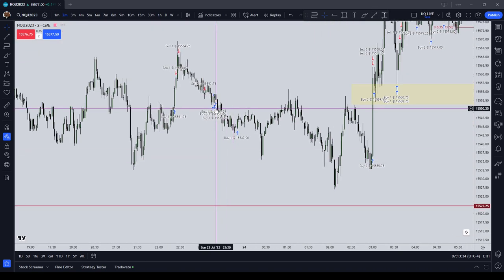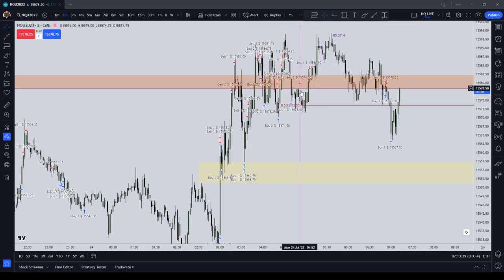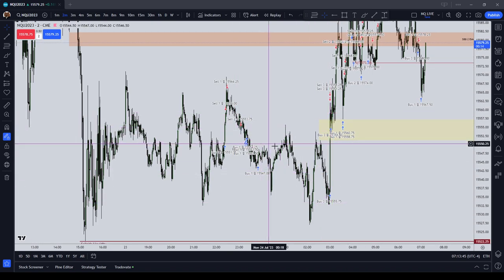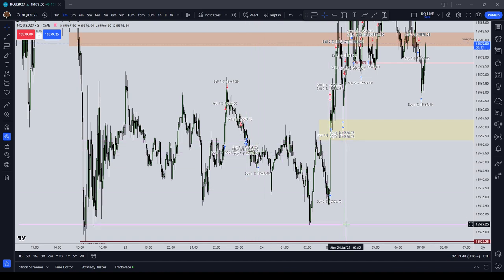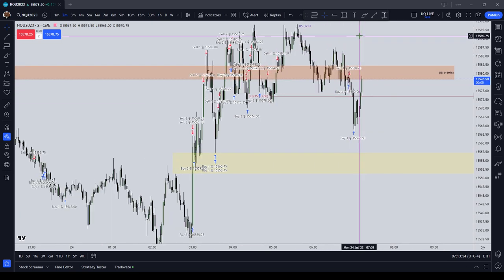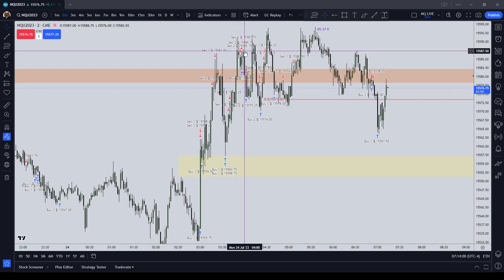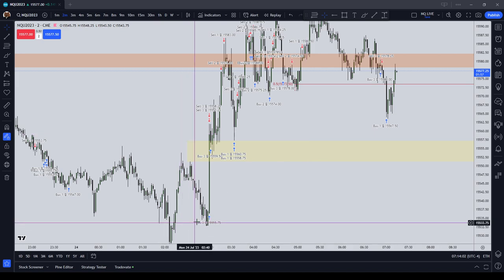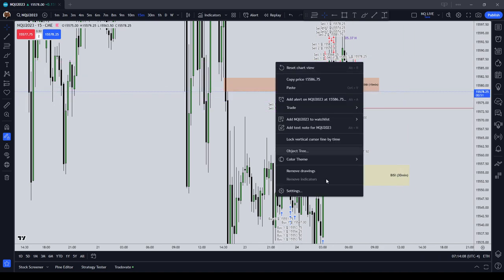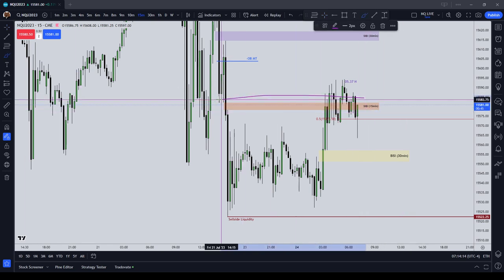There were a couple of instances tonight — including a couple of longs and a short — where I took about 14 points of drawdown. Price was continuing to attack the same side liquidity for longer than I expected. A couple of these trades I didn't let go to the full target when I probably should have, and a couple I mistimed, but overall I was correct.